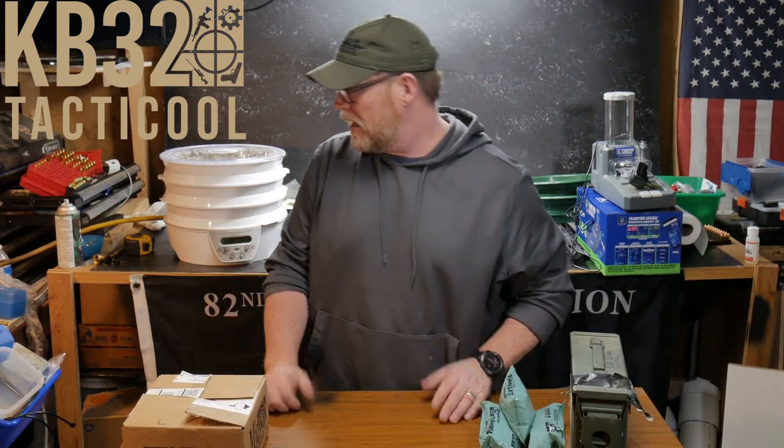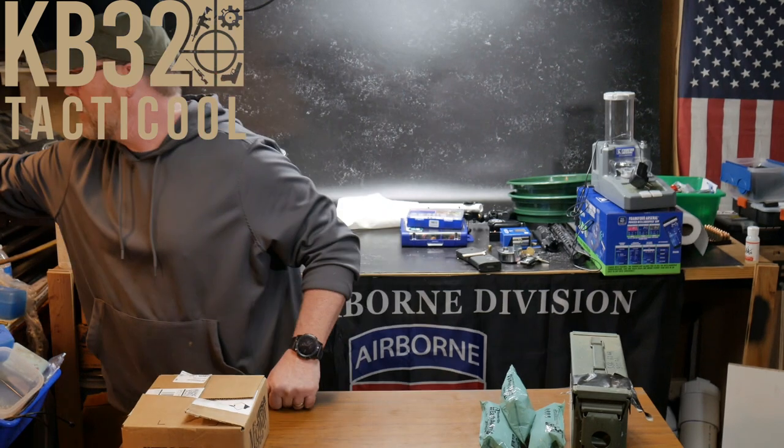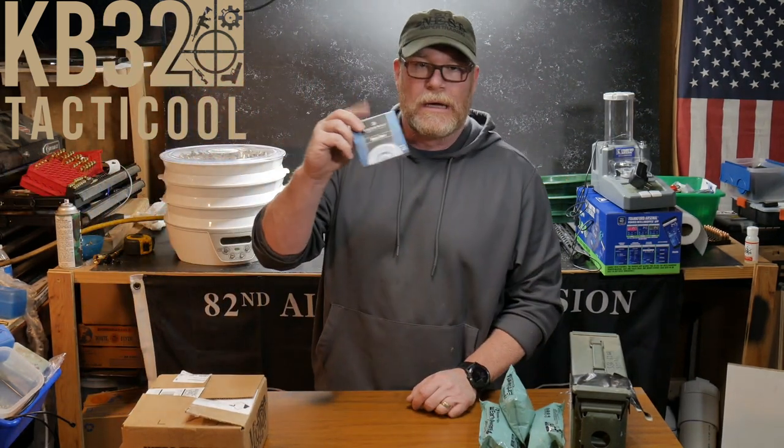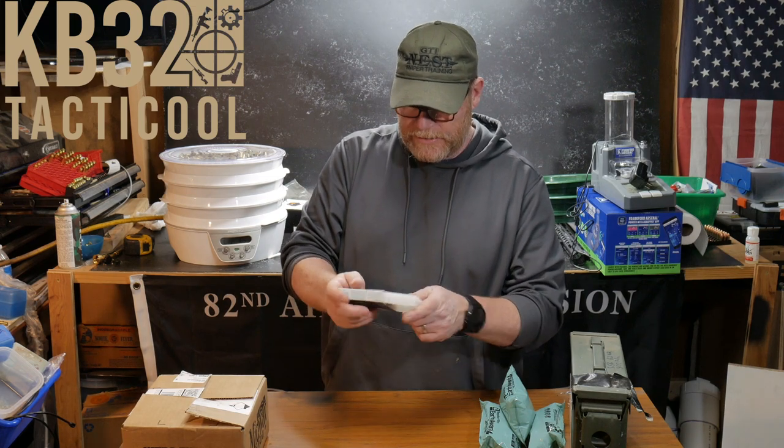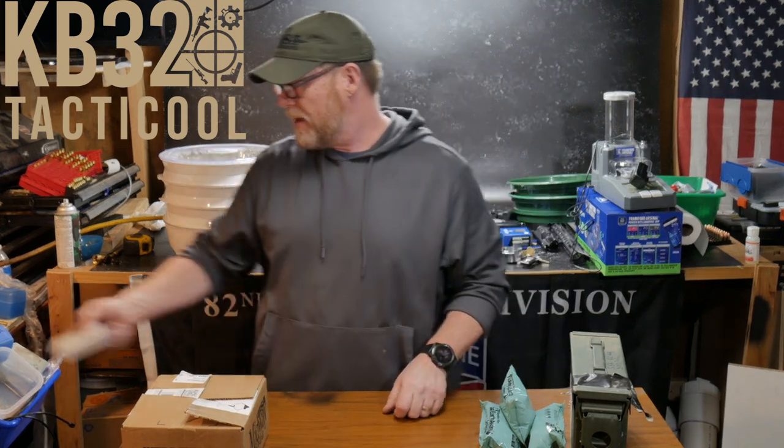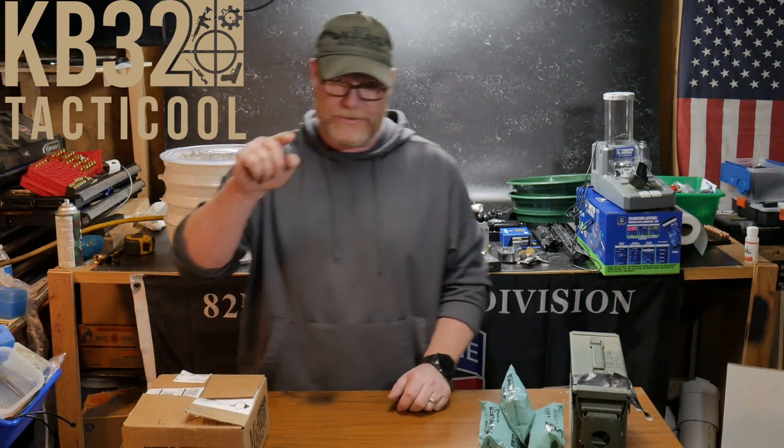That's why, guys, we continue to reload. You've got things like primers — hopefully they'll come back in stock. These are all small rifle primers, though that box there is empty. With that being said, let me know what your thoughts are.